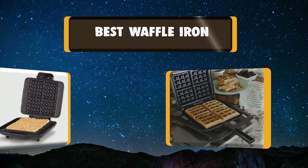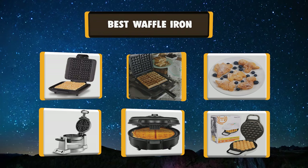Your kitchen isn't complete unless you have a really good waffle iron. My list of the best 7 waffle irons will help you make an educated decision.